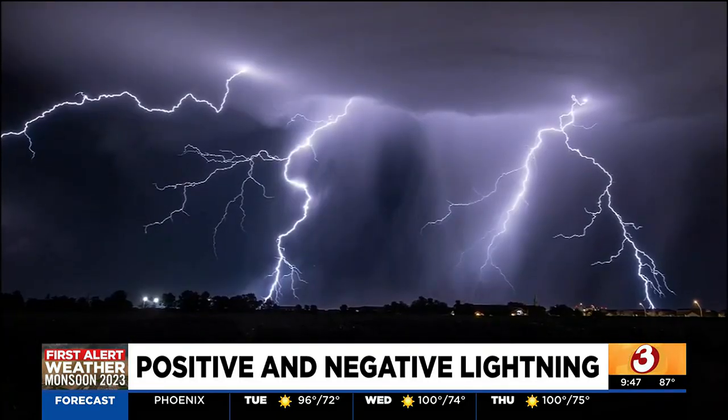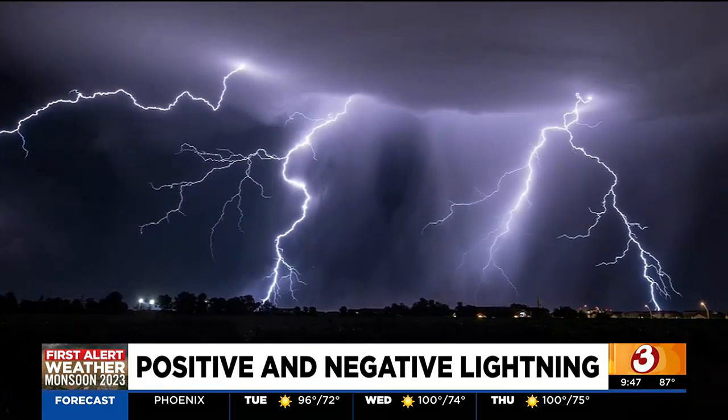But a small percent of cloud-to-ground lightning strikes are positively charged. Positive strikes are much more powerful than negative strikes — about ten times more amperage, ten times more current going through them. They can do incredible damage when they do strike.